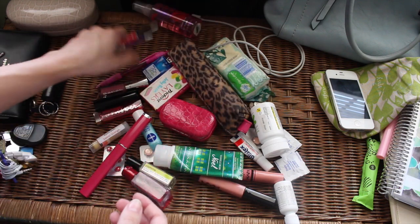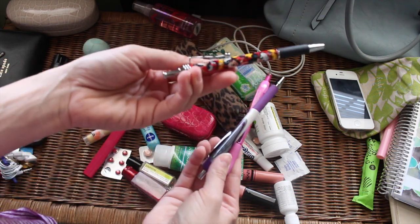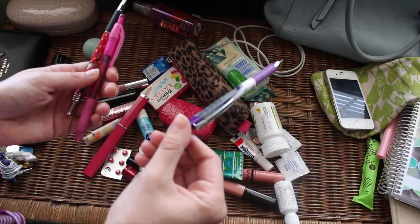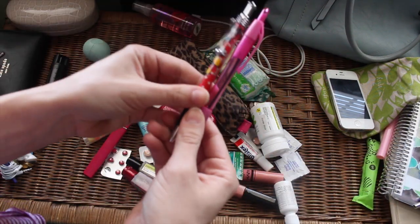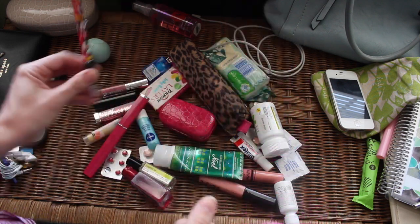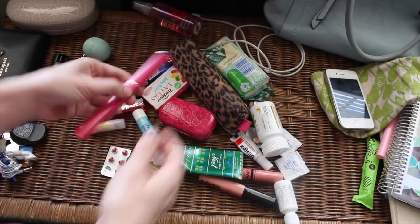I've got three pens — a Mickey Mouse one and some others. This one I use with my planner, but I might put it with all my other planner pens. I think I'm just going to keep my Mickey Mouse one because my mom gave it to me and I love it. I don't need more than one — I'm not even in school anymore — so I'll keep one and put the rest elsewhere.